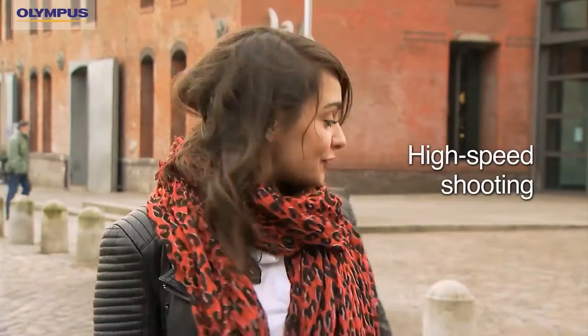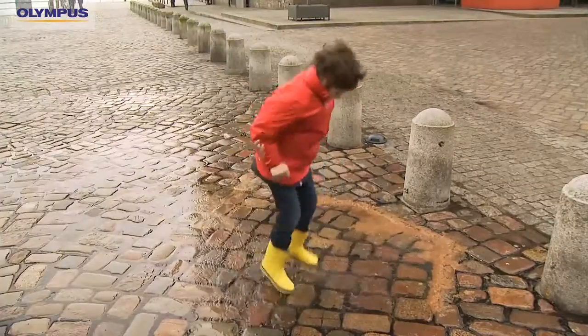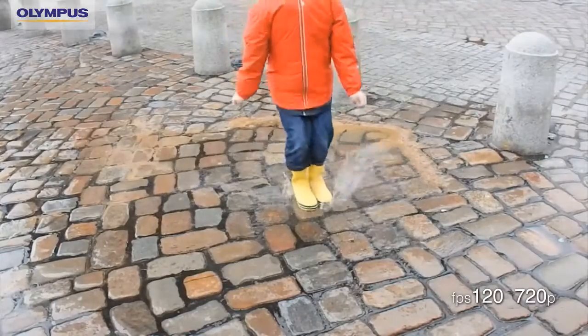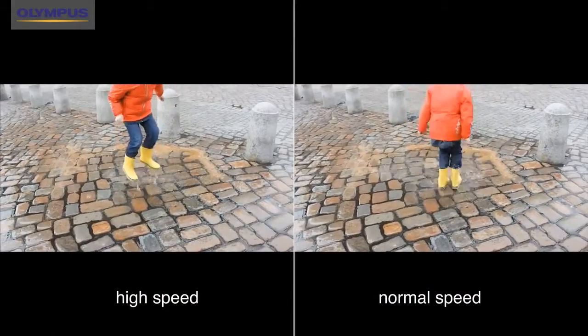For shooting in high speed, this is a good example. Do you see the child splashing in the water? I would like to catch and freeze every little drop, and now I can actually do it. Most cameras can only record films in normal speed, but thanks to IHS technology we can even shoot in high speed. The more pictures the camera can take, the more we can freeze time for making slow motion films.